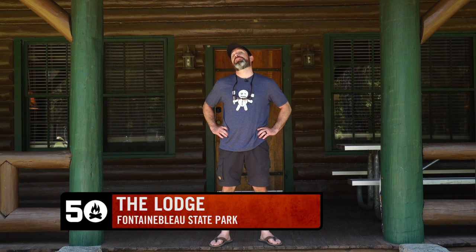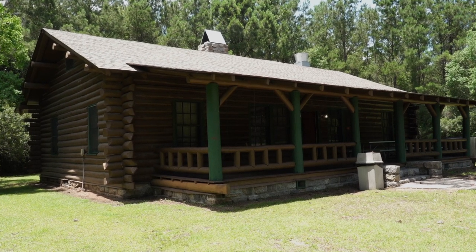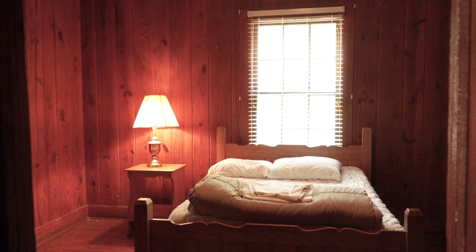Clint from 50 Campfires here. This is The Lodge at Fountain Blue State Park. The Lodge is a large historic log cabin — absolutely amazing place to stay.